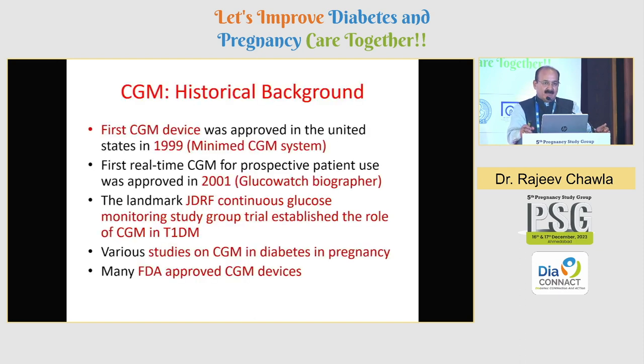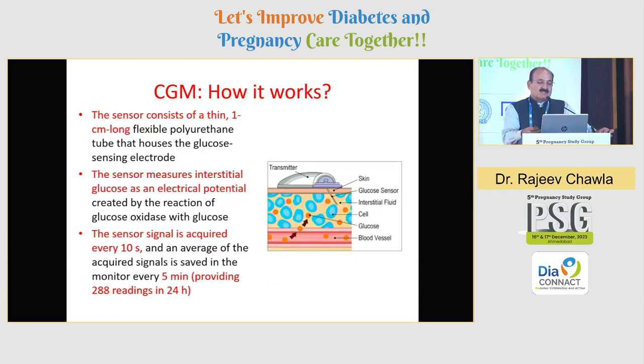A historical background: the first CGM was used as early as 1999 — it was the MiniMed CGM system, then GlucoWatch in 2001. The JDRF Continuous Glucose Monitoring Study Group said that it could be wonderful to do a CGM in every type 1 patient who conceives. Now a lot of evidence is there even with CGM or with AGP, and fortunately you now have FDA-approved devices also. The CGM sensor consists of a thin one-centimeter long flexible polyurethane tube that houses the glucose sensing electrode. The sensor measures interstitial glucose — not venous glucose — which gets converted to an electric potential, and the sensor signal is sampled every 10 seconds with reports generated every five minutes, giving roughly 288 readings in 24 hours.